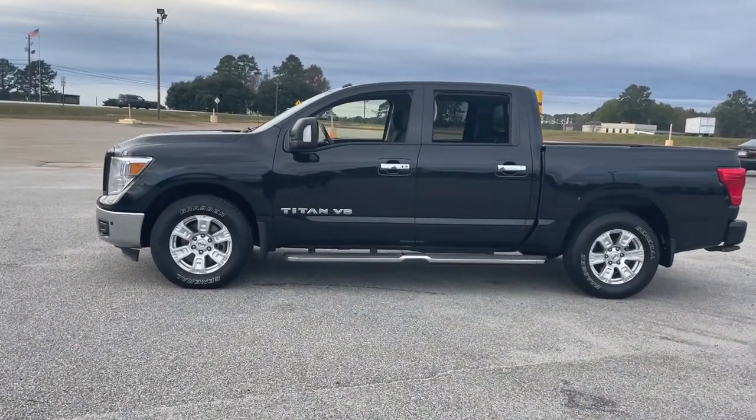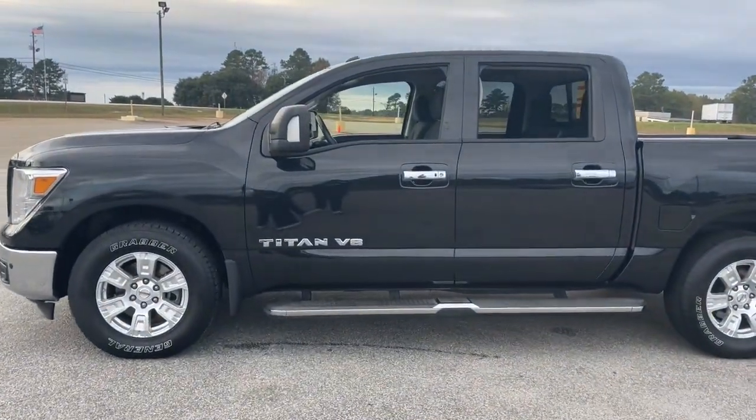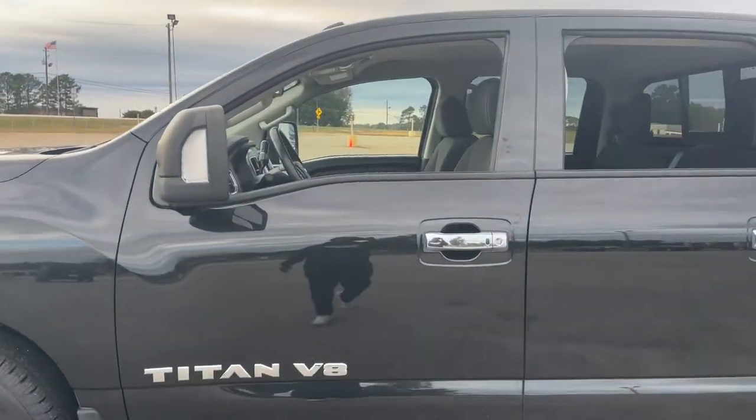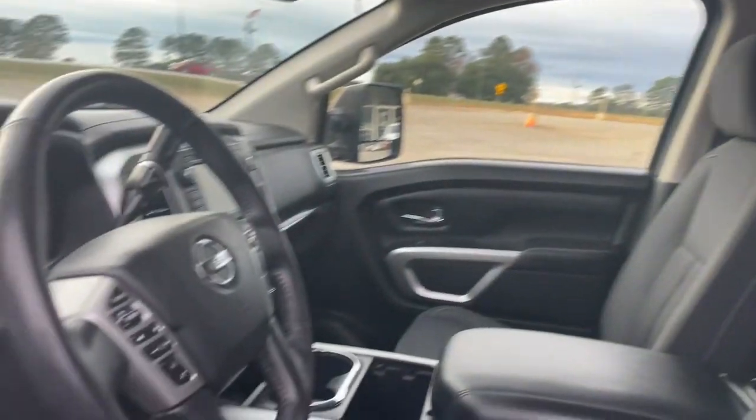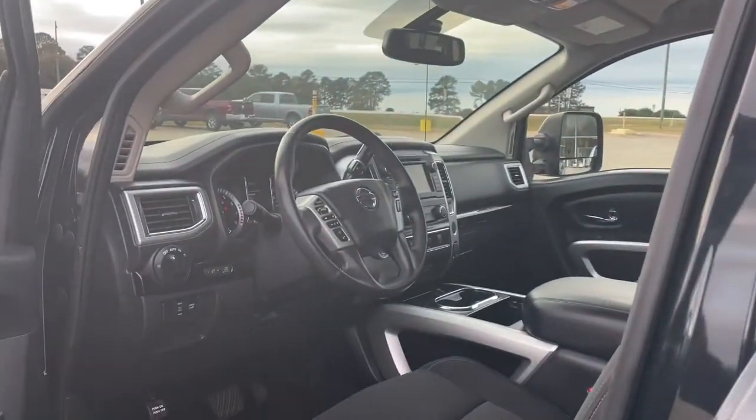These are just some of the great options this vehicle comes with: navigation system, keyless entry, bed liner, satellite radio, dual zone AC, rear AC, aluminum wheels, front tow hooks, alarm, heated front seat.